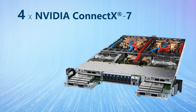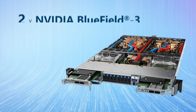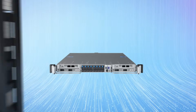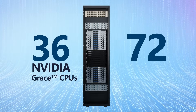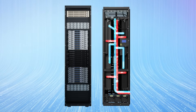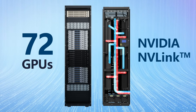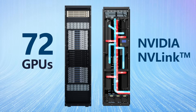The server features four NVIDIA ConnectX7 OSFP ports at up to 400 gigabits per second, two NVIDIA BlueField 3 DPUs for north-south connectivity, and eight E1.S SSDs for storage. NVIDIA GB200 NVL72 connects 36 Grace CPUs and 72 Blackwell GPUs in a rack-scale design, delivering a liquid-cooled solution with a 72-GPU NVLink domain that acts as a single massive GPU and delivers 30 times faster real-time trillion-parameter large-language model inference.